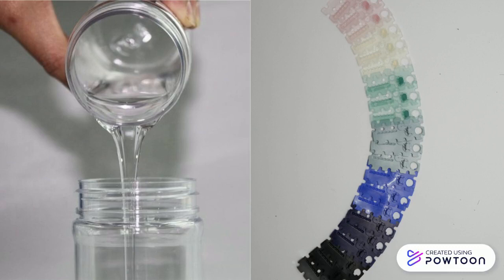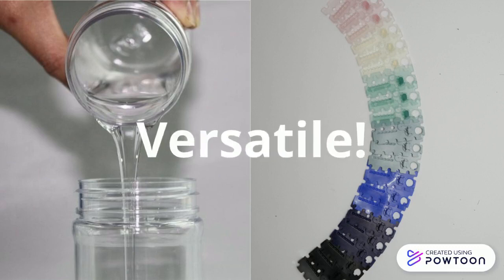PDMS is a very versatile polymer and can have a huge range of textures, from liquid to solid, depending on how it is prepared. This means it can be used in so many different ways, and in all of your favorite products.